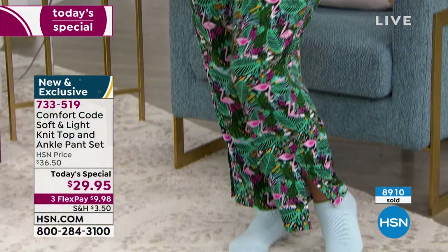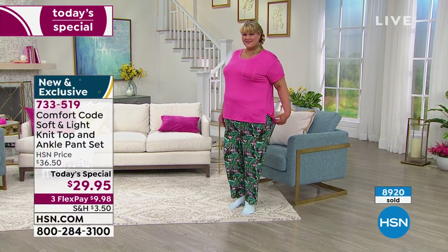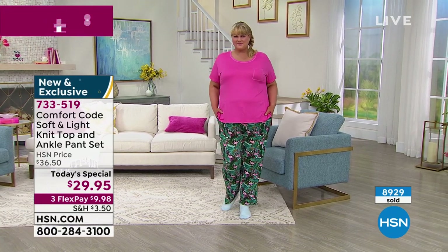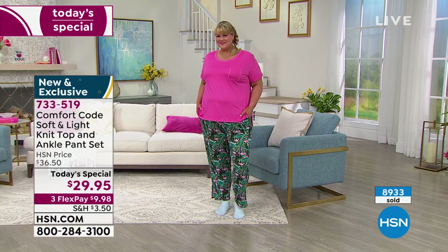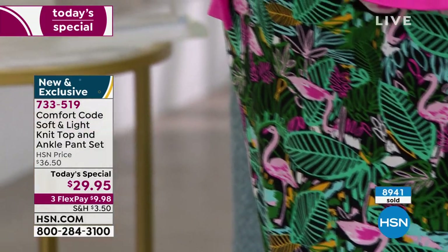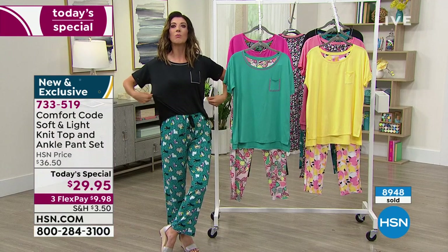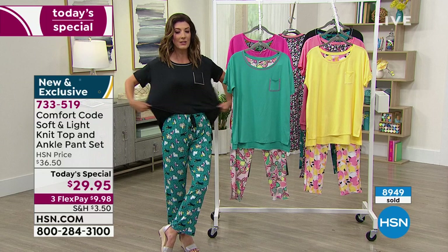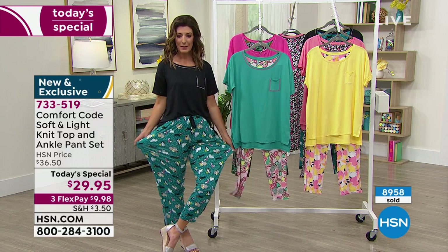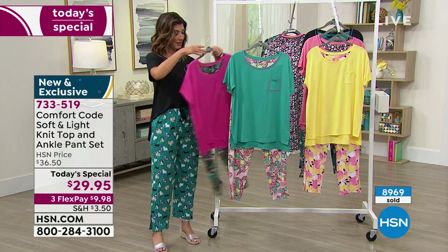Throughout the day these are going to go really super fast. We've already lost one of our colors — there were six and now there are five. Sizing runs from small to 3X and they run a little relaxed, a generous size. You want pajamas that are loose fitting. If you want flamingo, it will be the next to sell out. The flamingo comes with a nice hot pink on top and a flamingo print on the pants. These prints are all exclusive to HSN — you cannot find this anywhere else and they're really collectible works of art.